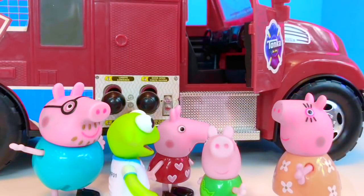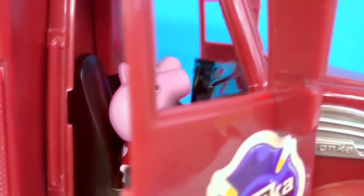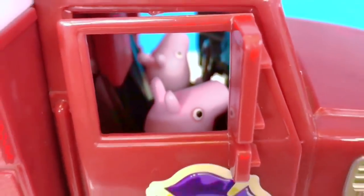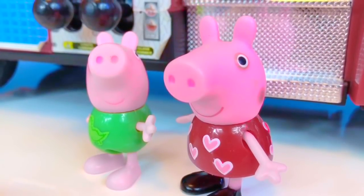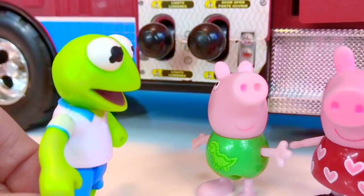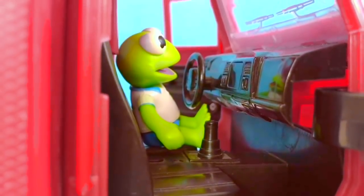Peppa and George, why don't you hop in the ambulance? Peppa sits in the passenger seat and George gets to sit in the driver's seat. He pretends he is driving with the sirens and lights on. Mr. Kermit, can you please turn on the sirens and lights? Sirens and lights are very important for the ambulance to get through traffic safely — all cars must pull over when they hear the sirens. Kermit gets in the vehicle and pushes the buttons for the sirens and lights.